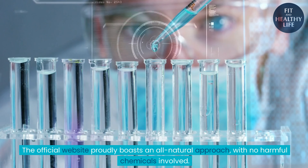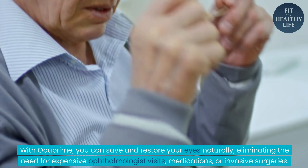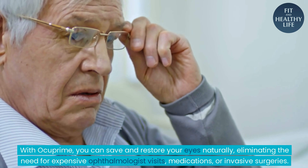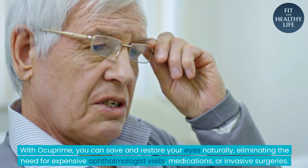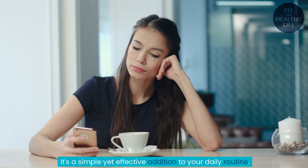The official website proudly boasts an all-natural approach, with no harmful chemicals involved. With Ocuprime, you can save and restore your eyes naturally, eliminating the need for expensive ophthalmologist visits, medications, or invasive surgeries. It's a simple yet effective addition to your daily routine.